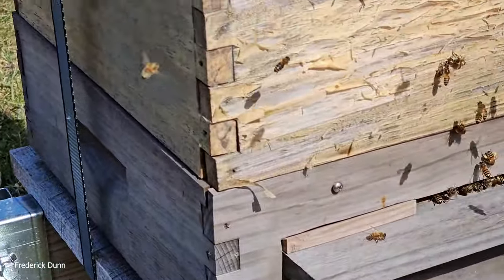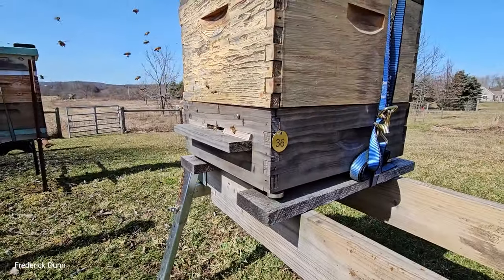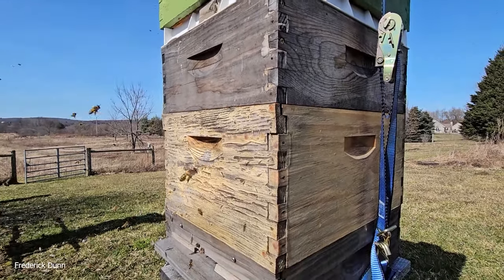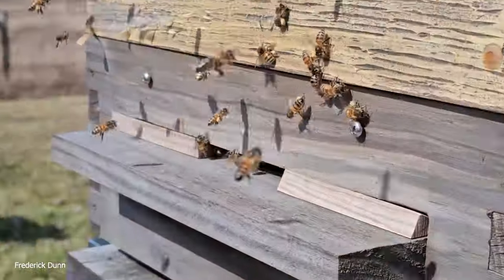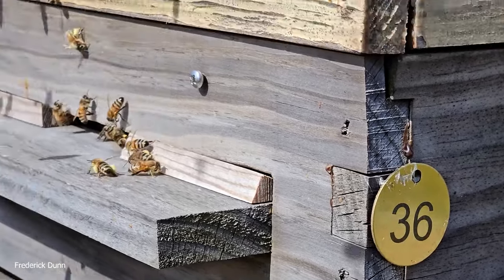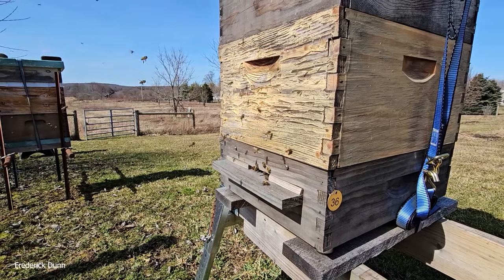Here's hive number 36. It has a feeder shim on top with a medium full of honey — that's how they go through winter. It's a single deep, 10 frames, with a reduced entrance. Lots of pollen going in; they are brood building. I think this early spring that tiny phil predicted is going to work out in favor of the bees.